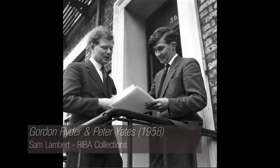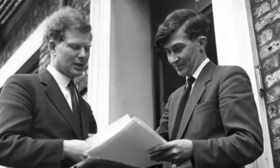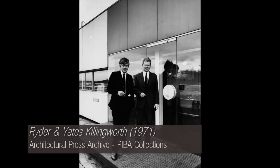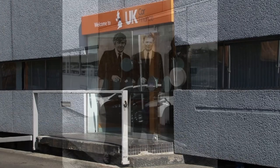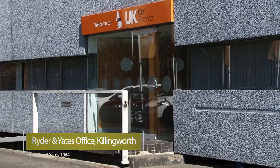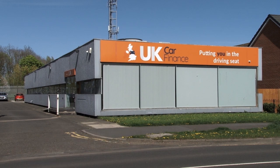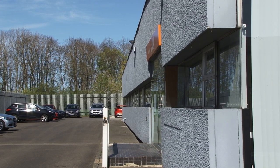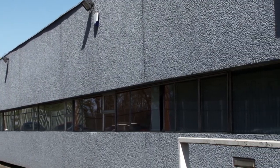Gordon Ryder and Peter Yates, both influenced by Le Corbusier and Lubetkin, came together in the 1950s to form an architectural firm in the North East. Their multidisciplinary practice, including engineers, underpinned their success from an early stage. This ethos was mirrored in their own office building in Killingworth. The firm's early work included shopfronts and exhibitions.